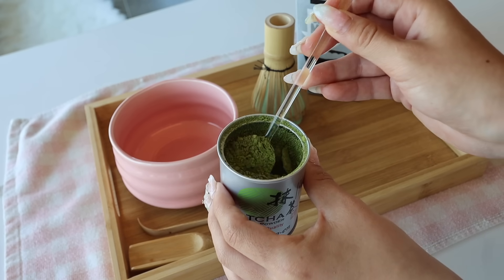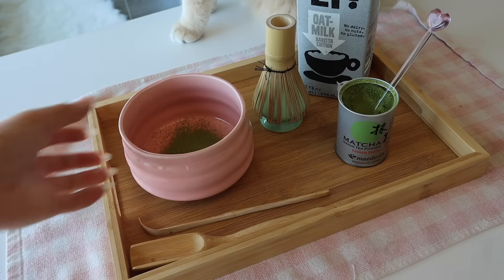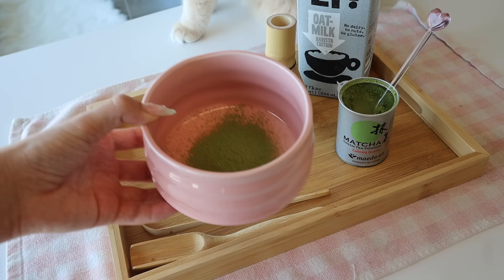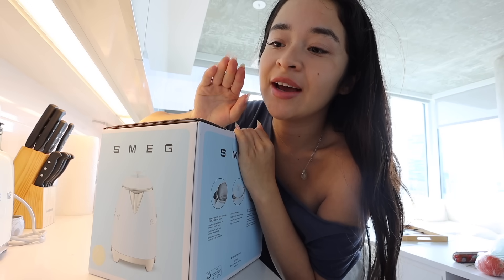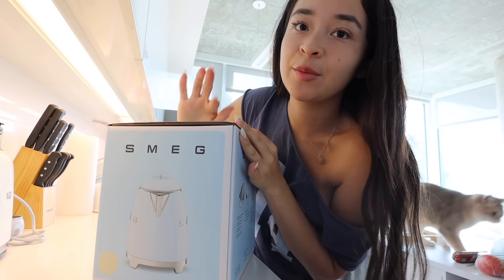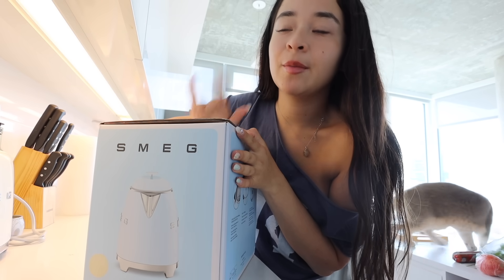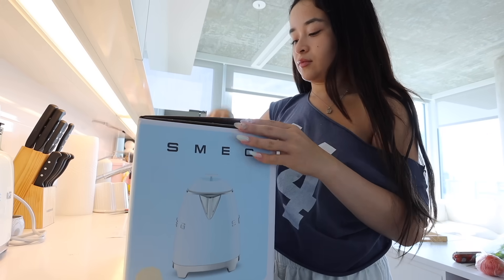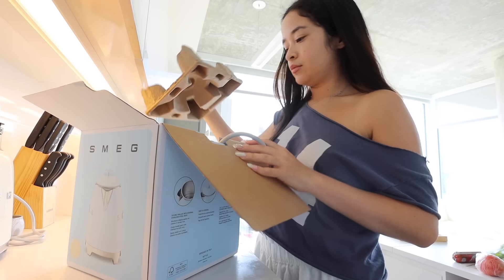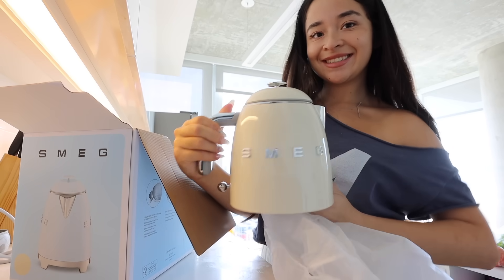I'll usually take a little bit of matcha and use a sifter to get rid of any clumps. Then I dump in some hot water. I was going to heat up some water and I'm so excited because I've been dying to unbox this — it came in the mail yesterday. I'm going to be using this every morning from now on when I make my matcha and teas. I've wanted it for the longest time — it's been on my wish list for years. It's the iconic SMEG kettle!